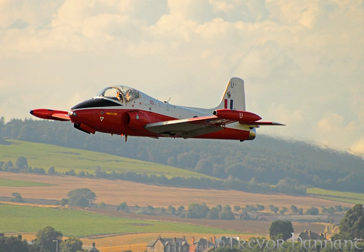The Jet Provost proved to be a capable trainer. After successful acceptance trials of the T-1 during late 1955 at No. 2 Flying Training School at RAF Hullavington, the RAF formally accepted the type in 1957. The first production version was the T-3, powered by the Viper 102, and this entered service with No. 2 FTS, now relocated to RAF Syerston, during June 1959, when deliveries commenced from the Hunting Aircraft factory at Luton Airport.